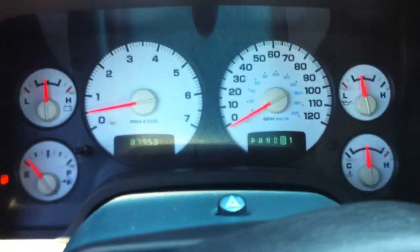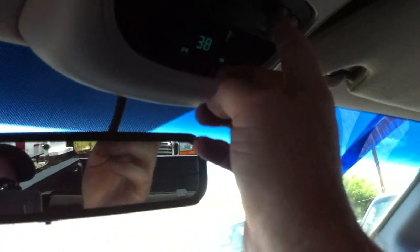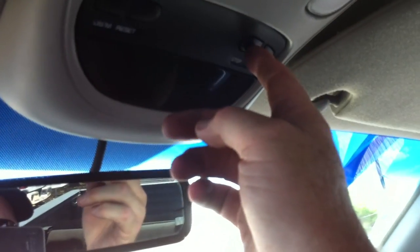It's really got a nice, quiet idle. And it's not hot in here — it's 105 outside, so I guess that says something. Let's see exactly if it's got a temperature out there.